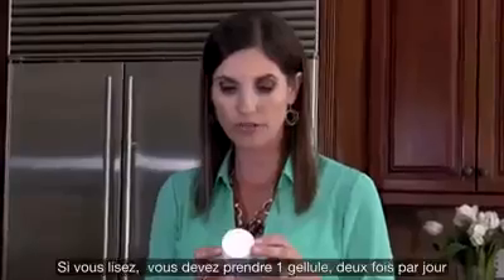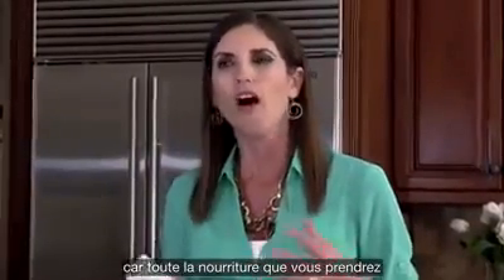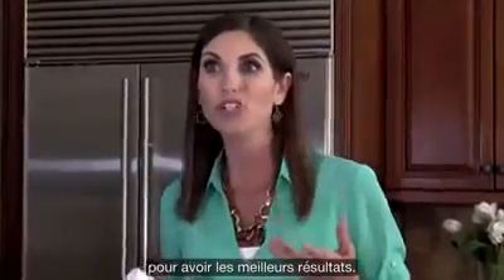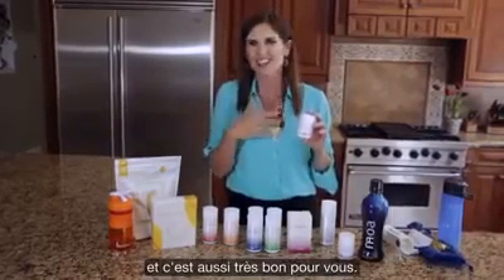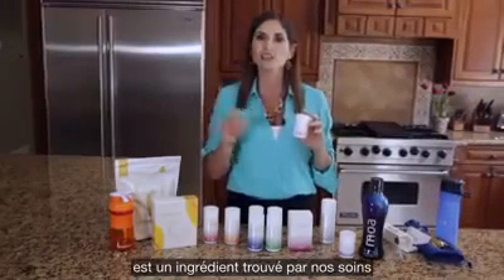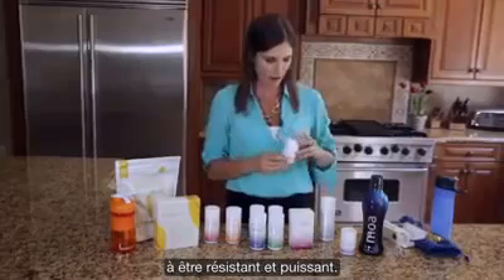BioProQ — take one soft gel twice daily. We encourage you to take these products with food all the time because all the extra phytonutrients in food help these products absorb even better in your body, and we want you to get the best results. BioProQ is our supercharged product for your heart, and it's also really great for your cells. BioProQ is the ingredient found in your cells that I like to call the energy spark of the cell, and it can help the immune system be strong and powerful.